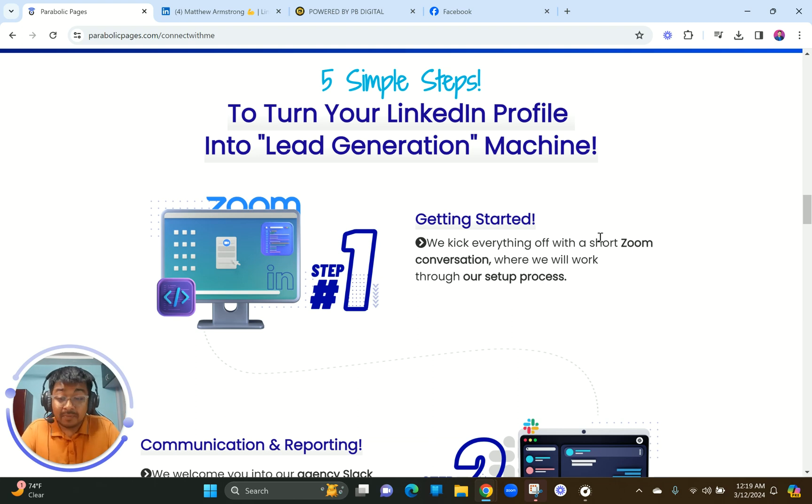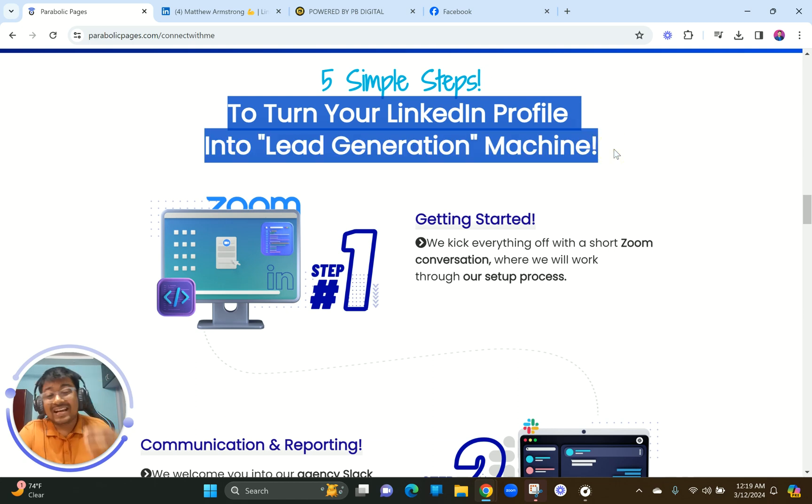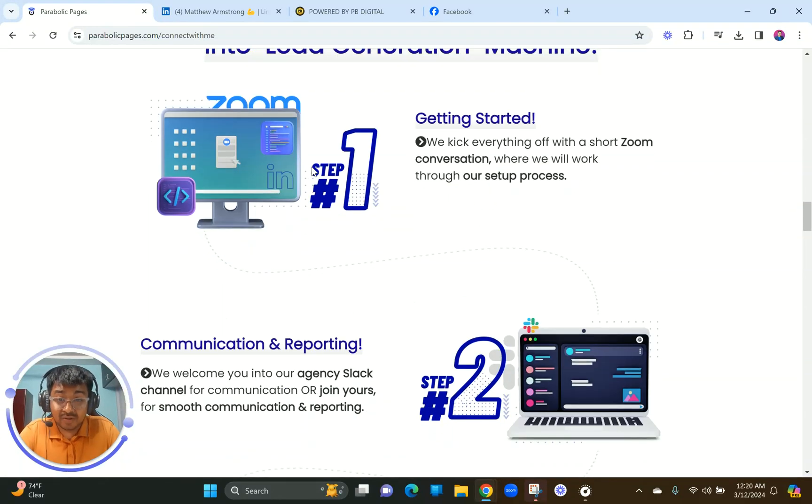One of the most important things on visitors' minds when considering agency services is: what exactly is the process going to look like? So we explained this in a five-step structure which is very visually appealing — you don't have to read all the text step by step. As you can see, it's five simple steps to turn your LinkedIn profile into a lead generation machine. The copywriting here is super nice and helps visitors learn more in a very simple format without too much content.